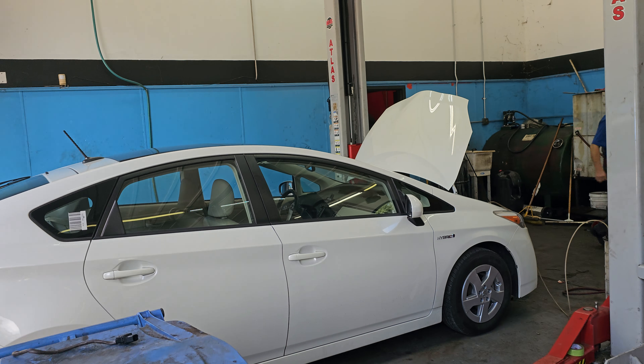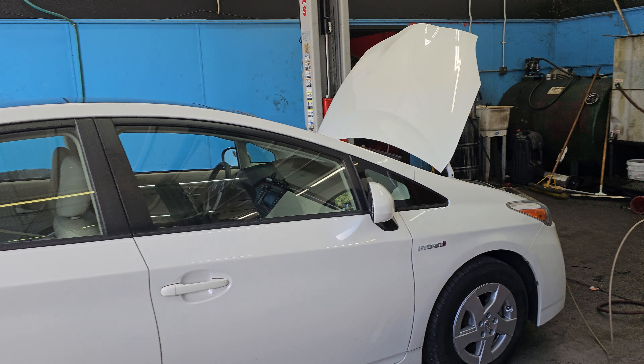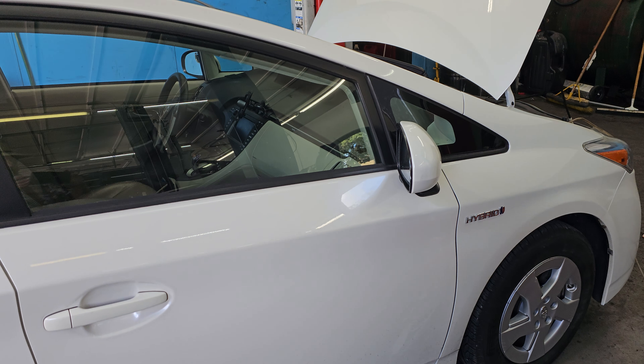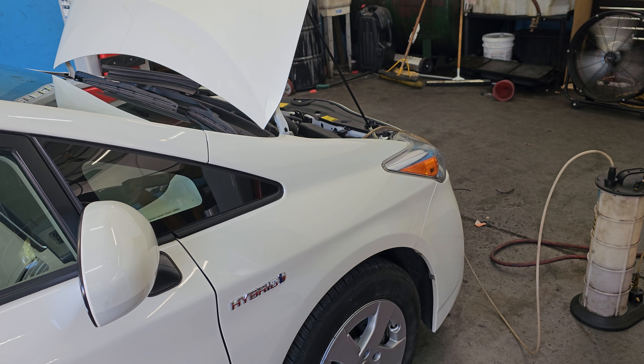And the last bay is a hybrid, Toyota Prius. Doesn't matter what type of car you've got, PALS works on it. And we can do a great job for you. See you soon.